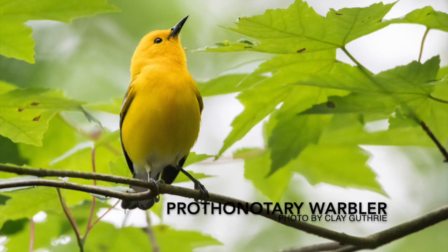This bright yellow bird is the prothonotary warbler. They bounce along branches in swampy woodlands and are one of the few cavity-nesting warblers. You can find them here in Missouri during the summer breeding season, and they're quite a fun sight to see.